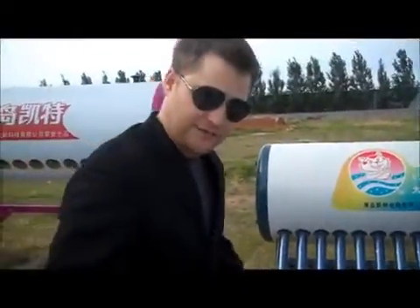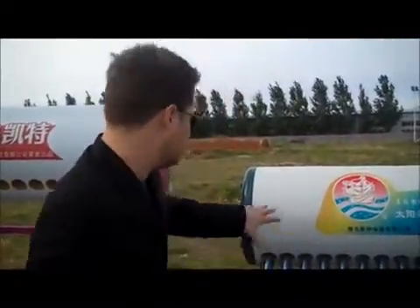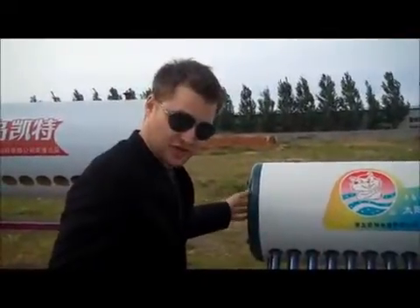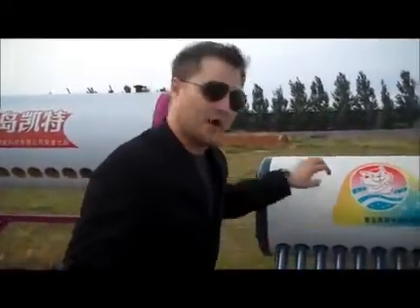Even these are very, very efficient. And if it works in China, where the cost of living is very, very low, then it can work anywhere else. These are the kinds of things that we need to see more of in the United States, Australia, and the UK — these will help to reduce the amount of money people spend on electricity to heat water.